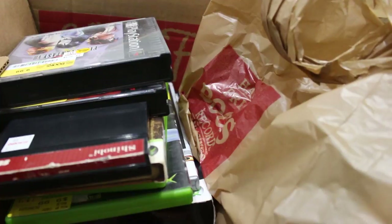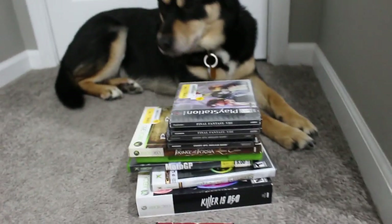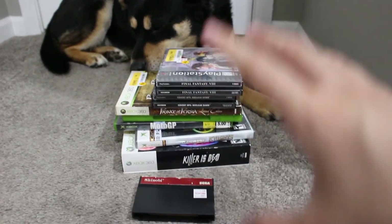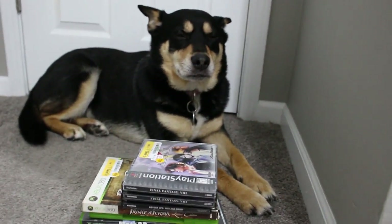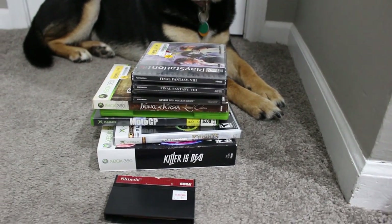Now let's get into the Half Price Books stuff — this is what was exciting. Everything from Half Price Books was 20% off during a Memorial Day sale. We went in by chance and I started picking things up because I thought the prices were good. I didn't find out until I got to the register that everything was 20% off.